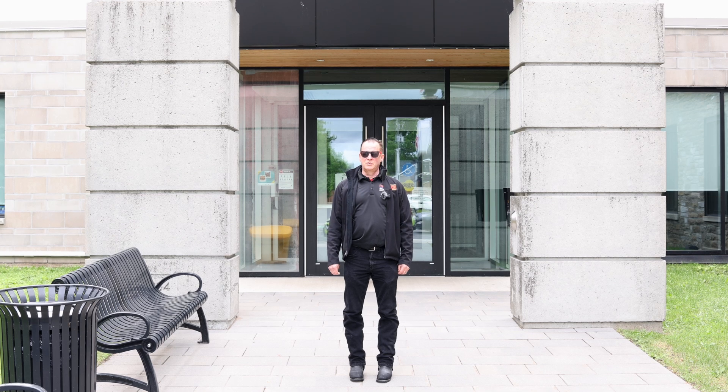Just south of here is the Rideau Canal, which was proclaimed in 2007 a UNESCO World Heritage Site. I'm here standing in front of the main business street of Smith Falls.